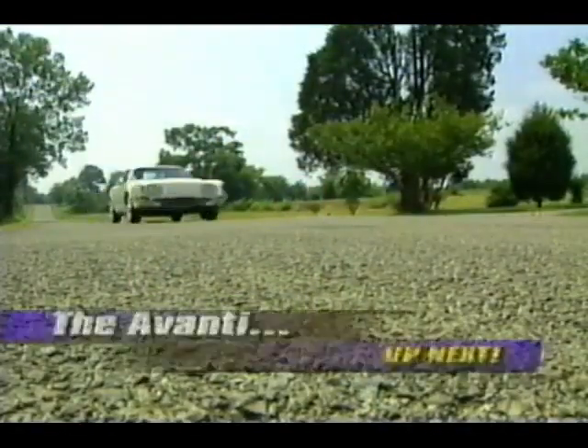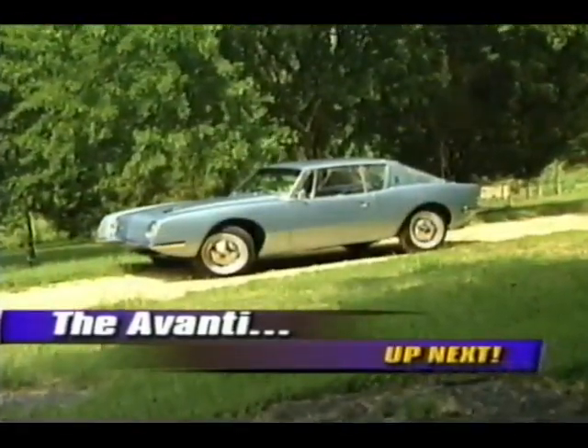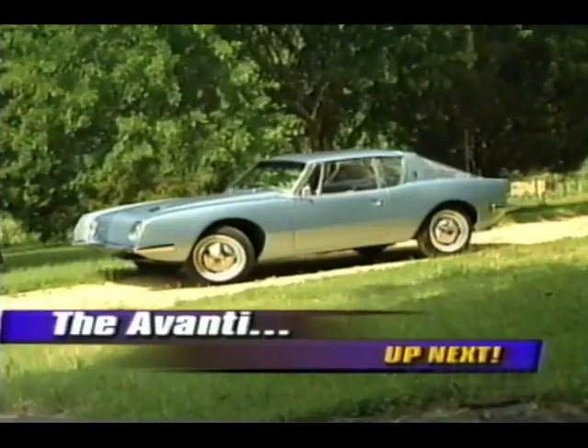But coming next, Joe Elmore takes us back to the '60s and the image car that outlived the company that first produced it, in today's edition of American Classics.